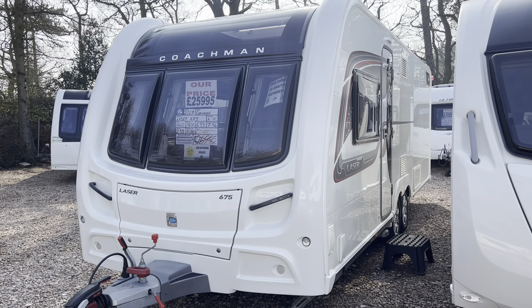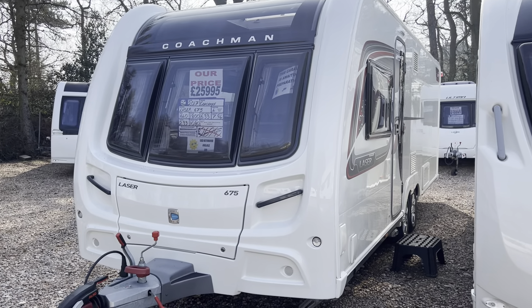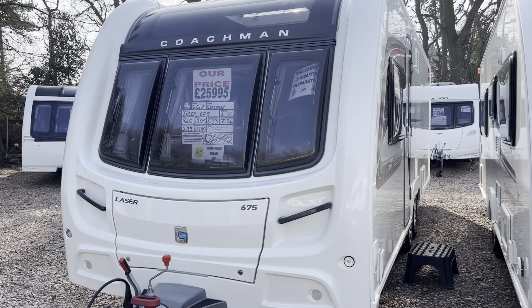This particular caravan has had two owners from new. It's got a fully stamped service history book, and as with all Coachman Laser 675s of this year it's got a solar panel fitted as standard. It's got Alco ATC and it is in immaculate condition as you can see on the outside.